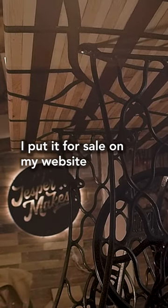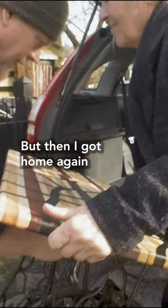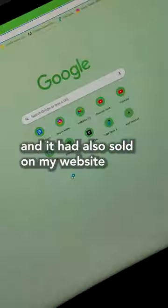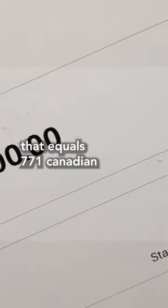I put it for sale on my website, but it didn't sell right away, so I gave it to my mother-in-law as a gift. But then I got home and it had also sold on my website for 4,000 Danish crowns — that equals $771 Canadian.